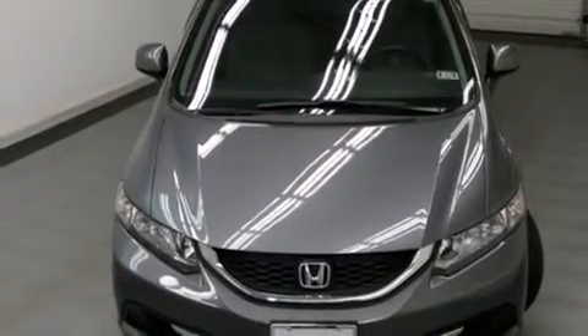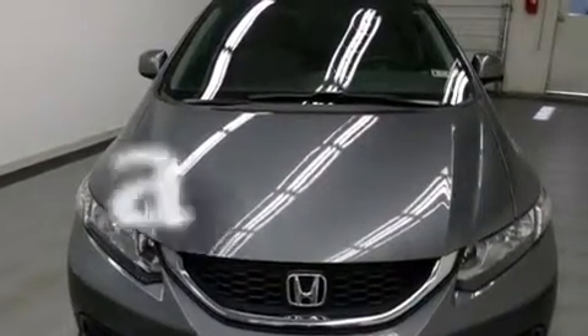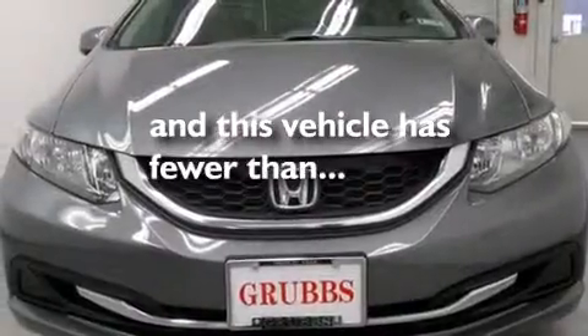Additional features include cruise control, full power accessories, a rear window defroster, tinted glass, and this vehicle has less than twenty-eight thousand miles.